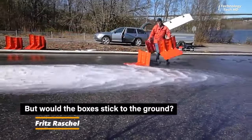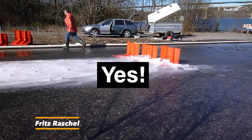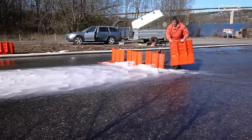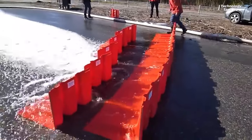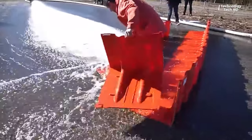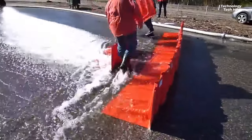Boxwall Flood Protection is a system designed to shield against flooding. It's essentially a set of modular barriers made of lightweight and durable materials that can be swiftly deployed when floods threaten. Its adaptability allows it to contour to different terrains and adapt to various flood scenarios, making it a versatile solution for communities vulnerable to floods.